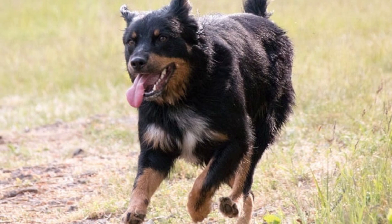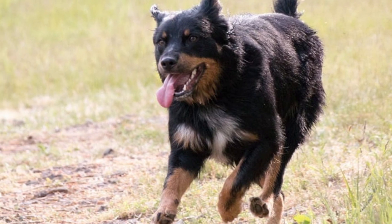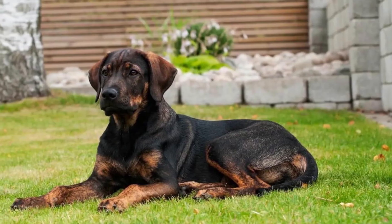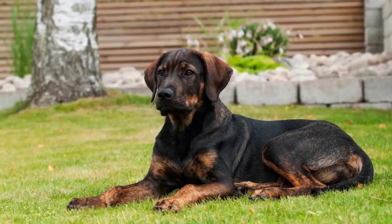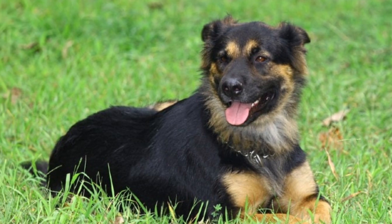A German Shepherd Rottweiler mix should cost you at least $850. This mix can be predisposed to many of the same health conditions as the Rottweiler and German Shepherd. Although most dogs are healthy, there may be some health problems, so it is important to take good care of your dog and have regular vet checkups.